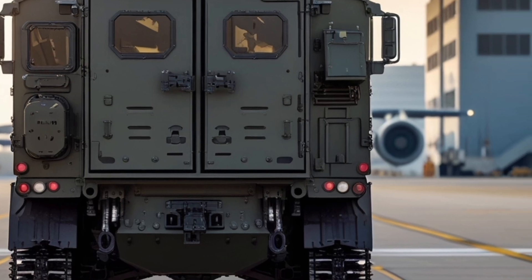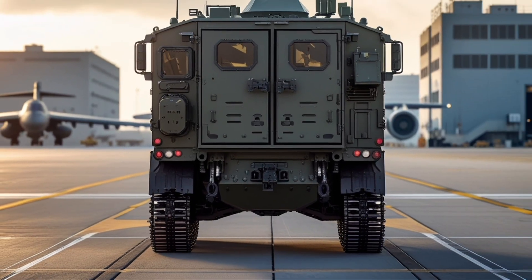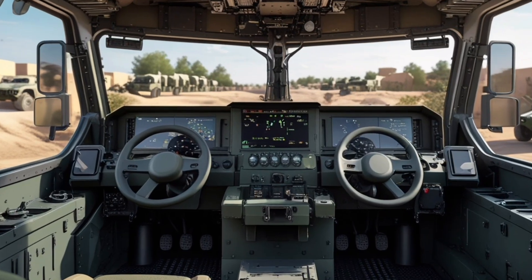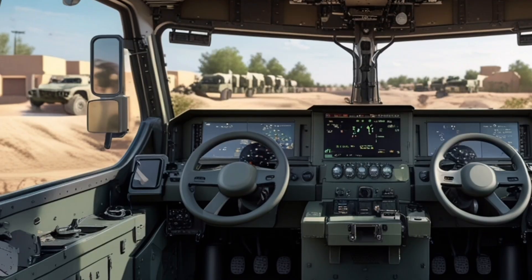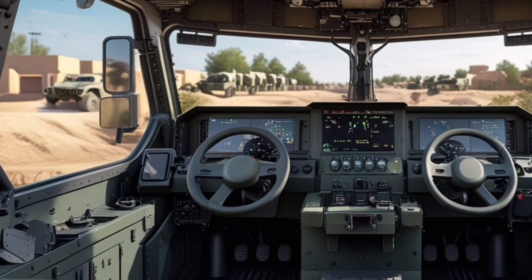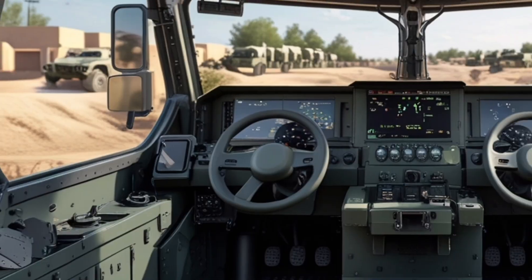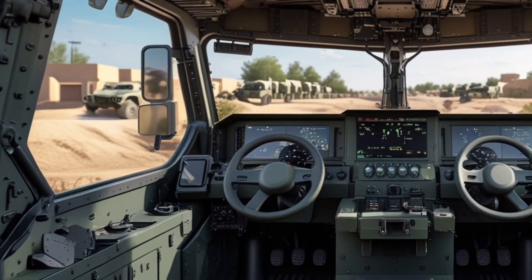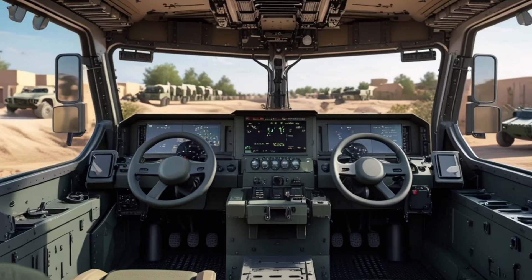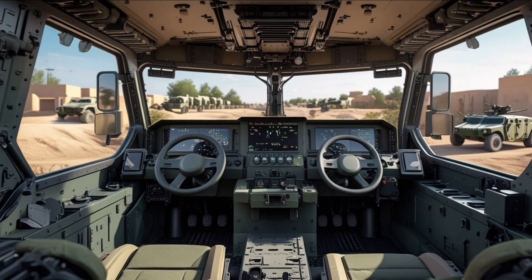The vehicle incorporates advanced braking systems, traction control, and redundant drive components to maintain operational readiness in case of partial system failure. The interior is designed with crew ergonomics in mind, featuring adjustable seating, advanced digital display panels, vehicle intercom systems, and Blue Force Tracker integration, providing situational awareness and seamless communication. The cockpit layout ensures drivers and crew can access all essential controls quickly while remaining protected.